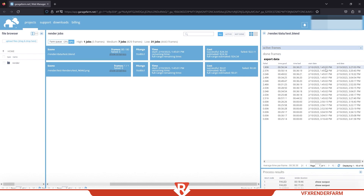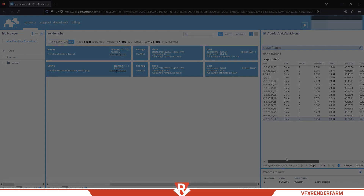Garage Farm GPU render time: 2 hours. Total cost: $46.45.